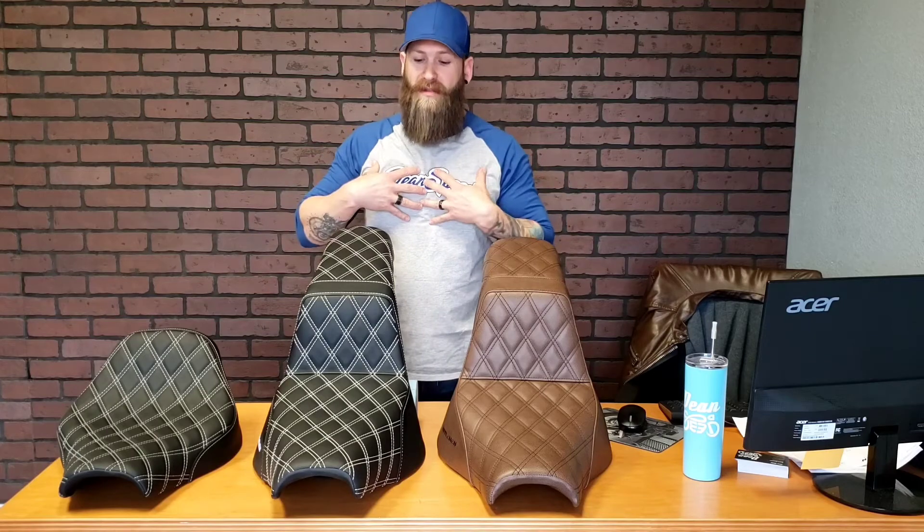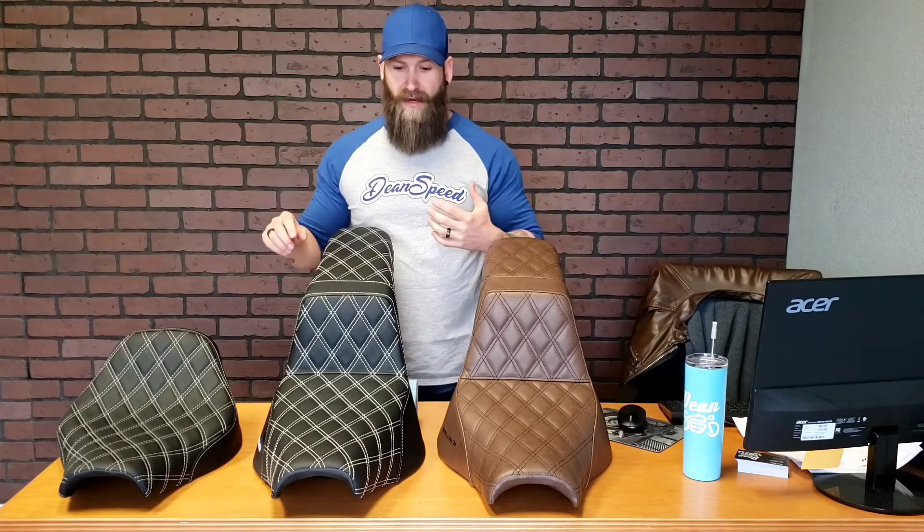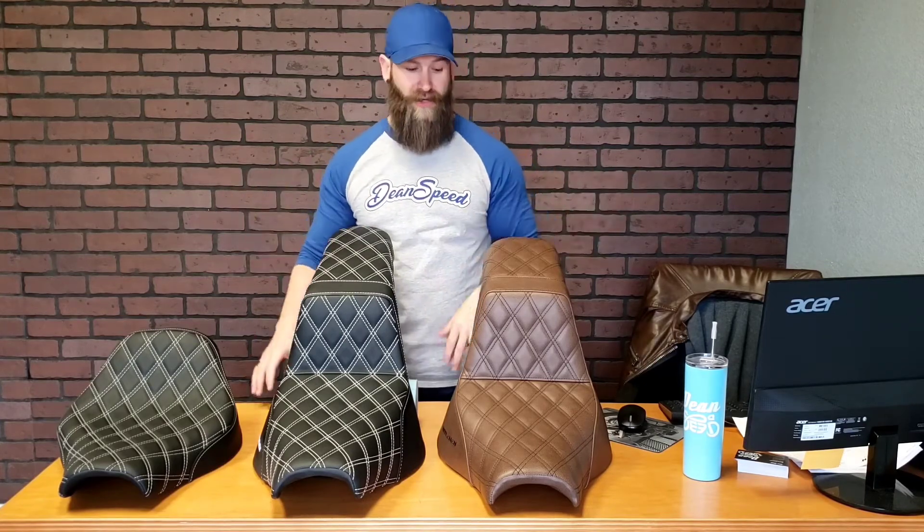As you guys know, we carry them for the Indian Scout Bobber and for the Yamaha Bolt, and we have access to all of Saddleman's products. So whatever your ride, hit us up and we'll get you a price quote on whatever seat you're interested in.